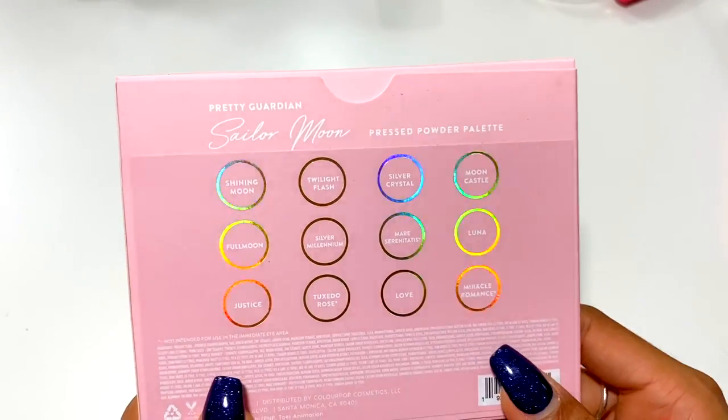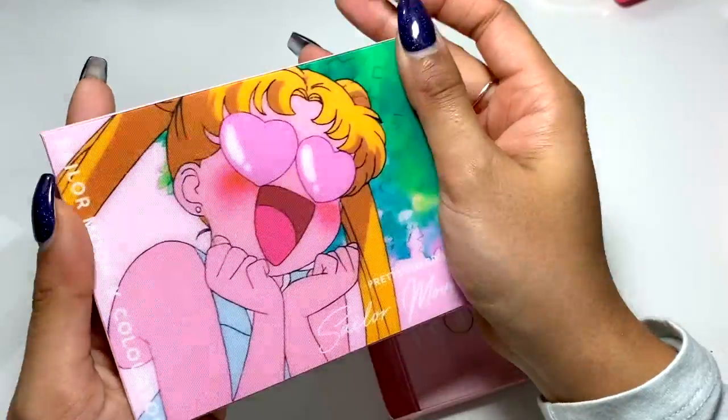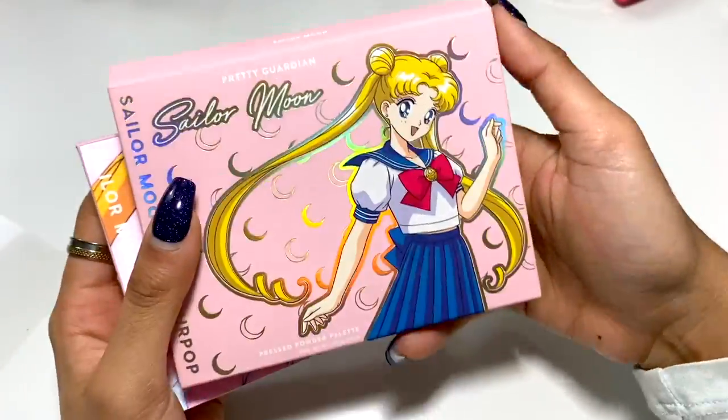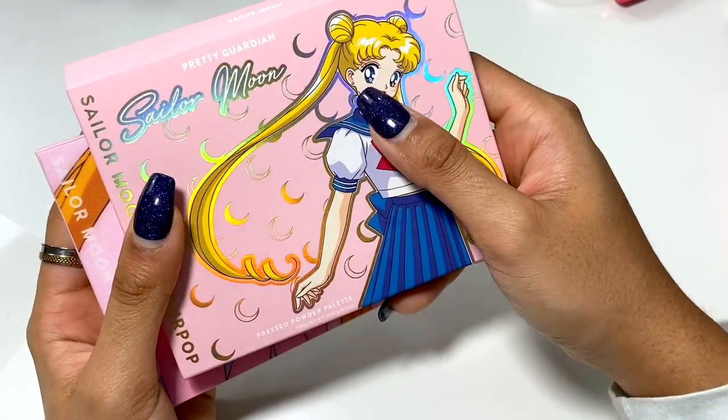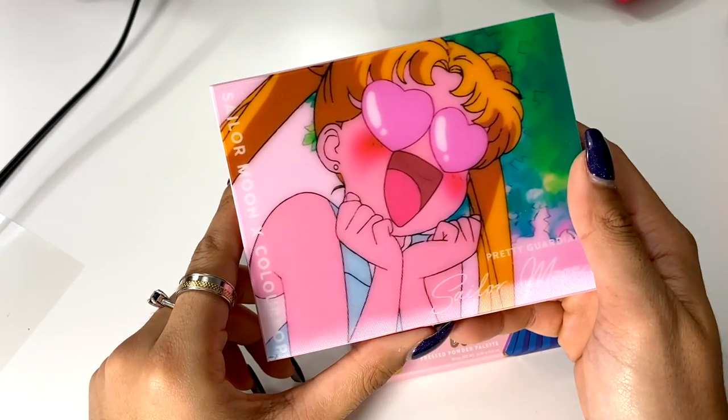I'm a little disappointed with the names. The color names are: Shining Moon, Twilight Flash, Silver Crystal, Full Moon — they don't really connect to the show. What I'm getting is that maybe they're trying to replicate how her face looks. I'm surprised they didn't come out with an eyeliner, because she has a nice thick eyeliner line. They needed a lipstick and an eyeliner.